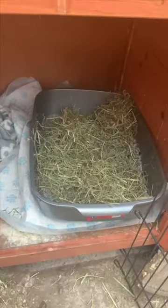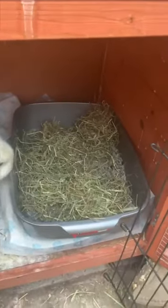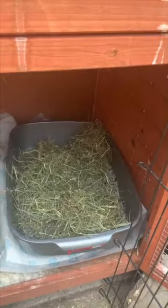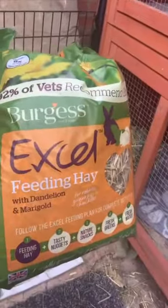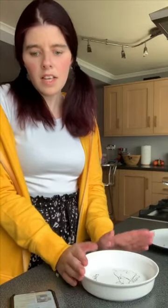Once I give them the salad and the food, I like to come and fill up their hay box which I put hay in. I also put some feeding hay in it which they also love. I then go and fill the water bowls up with fresh water, and that's it really for the morning. I'll come back when I feed them again.